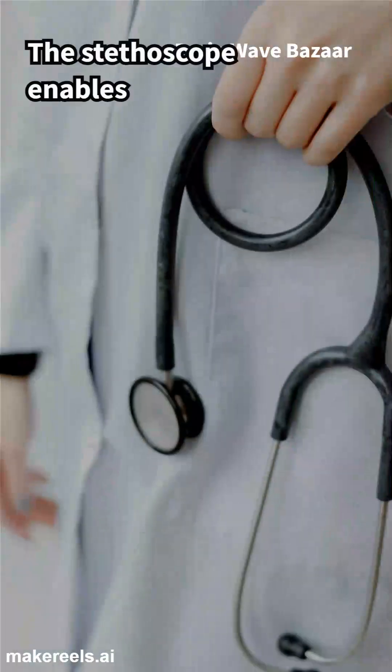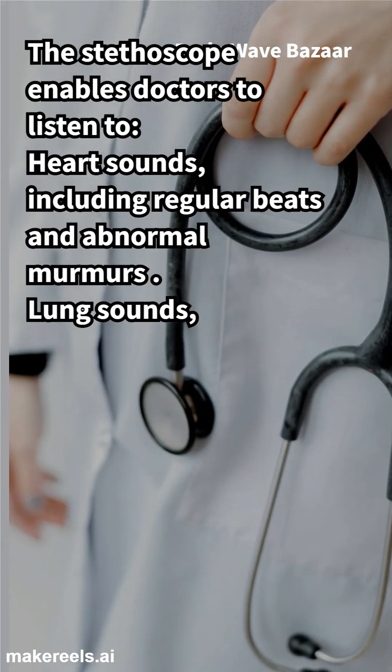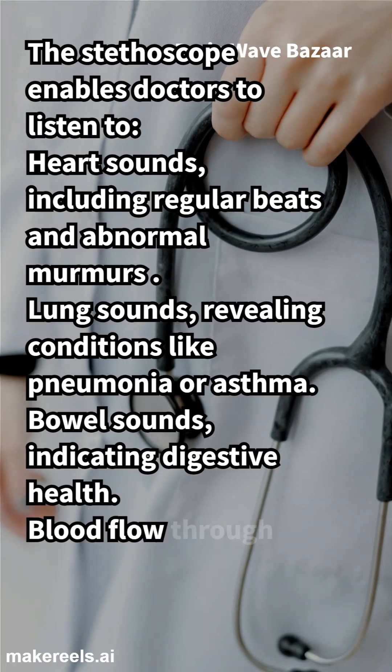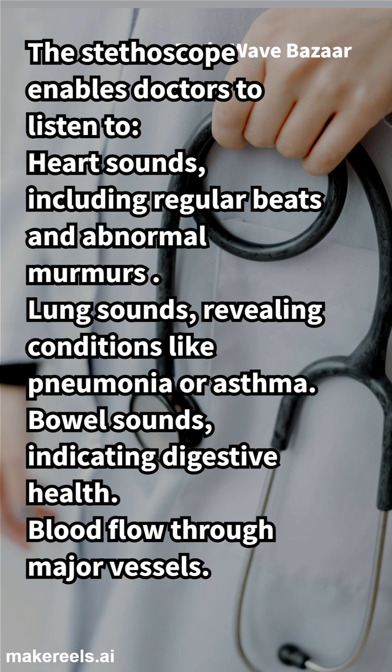The stethoscope enables doctors to listen to heart sounds, including regular beats and abnormal murmurs; lung sounds, revealing conditions like pneumonia or asthma; bowel sounds, indicating digestive health; and blood flow through major vessels.